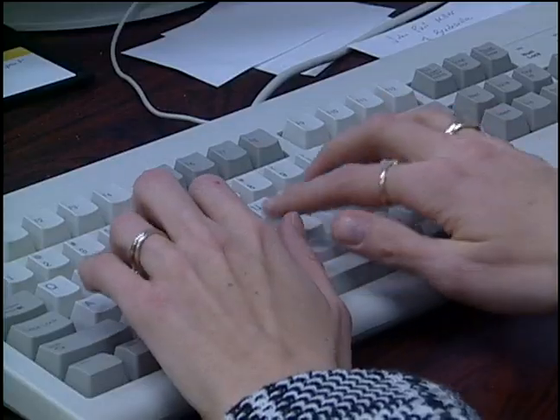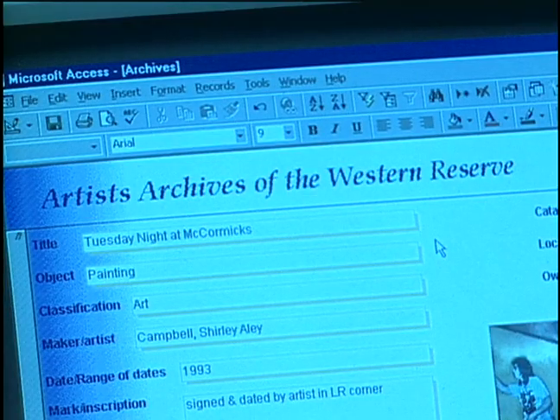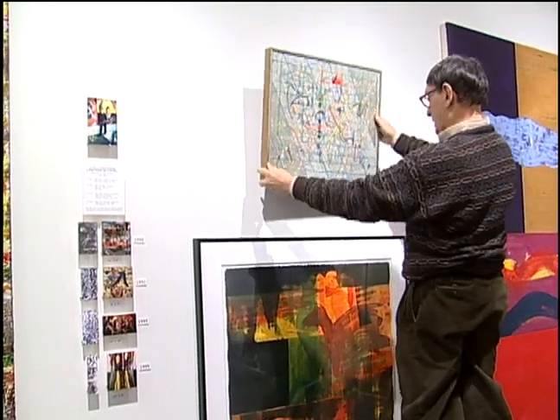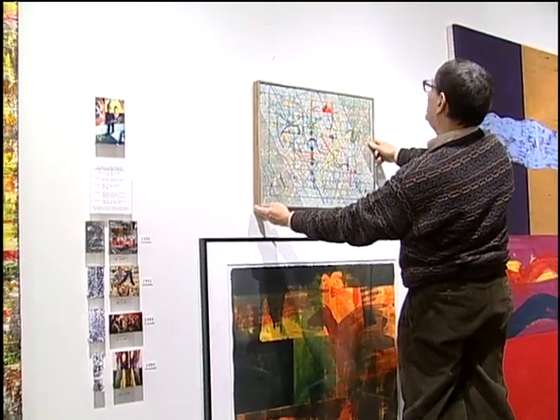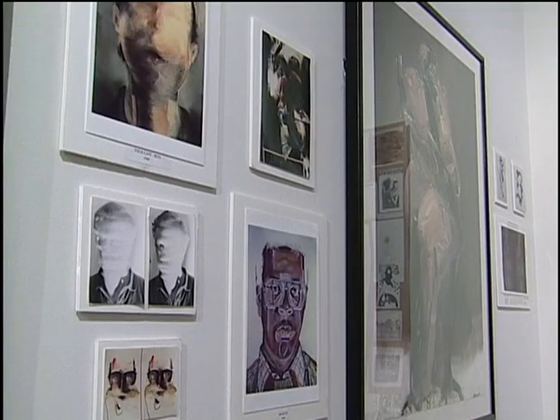The mission is to preserve and promote works of art created by visual artists who have a link to the Western Reserve. It's also meant to be a living archive in that we rotate works of art from the archive in our gallery space to make those works more accessible to the public.